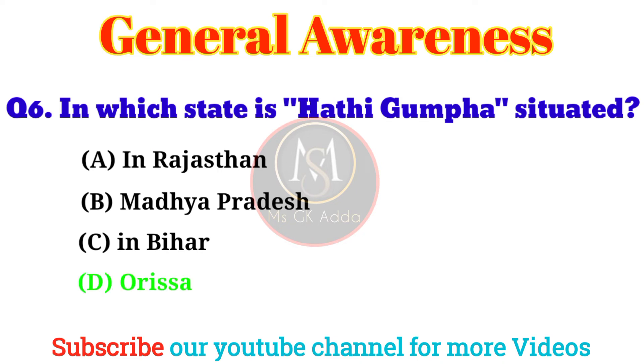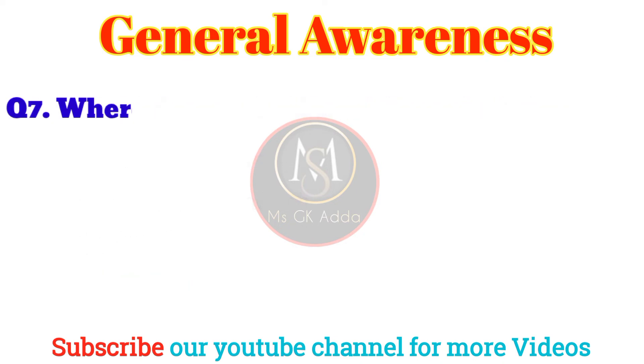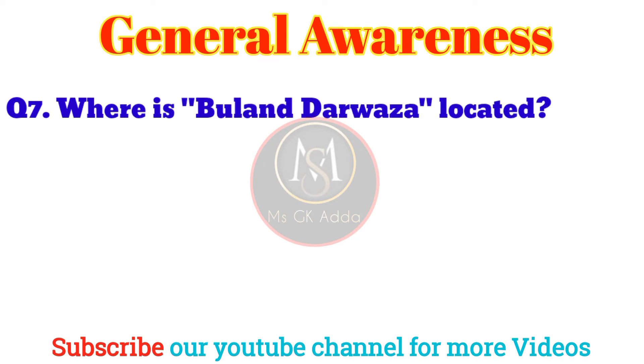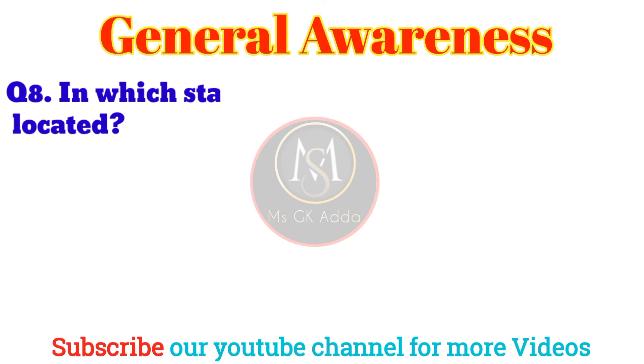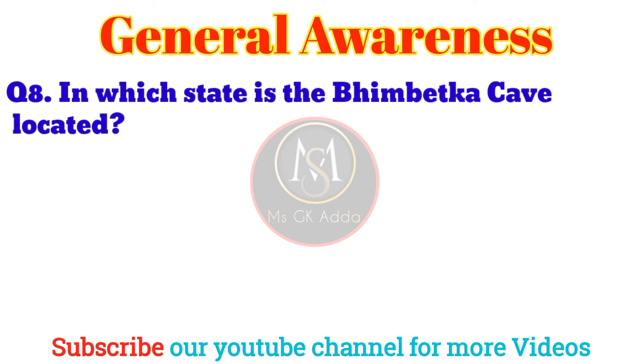Question 5: Where is Hawa Mahal situated? Answer: Option D, Jaipur. Question 6: In which state is Hathigumpha situated? Answer: Option D, Odisha.